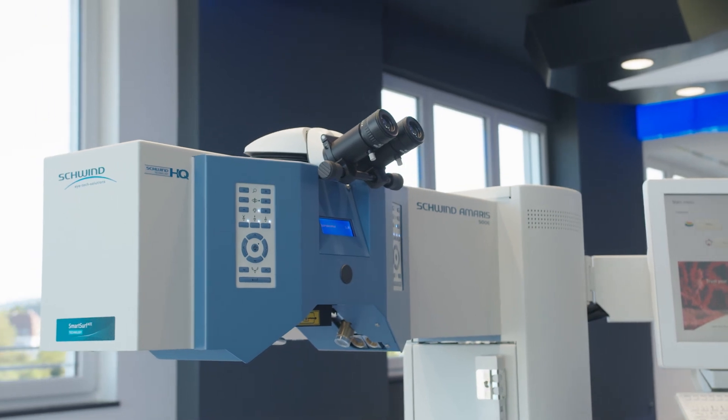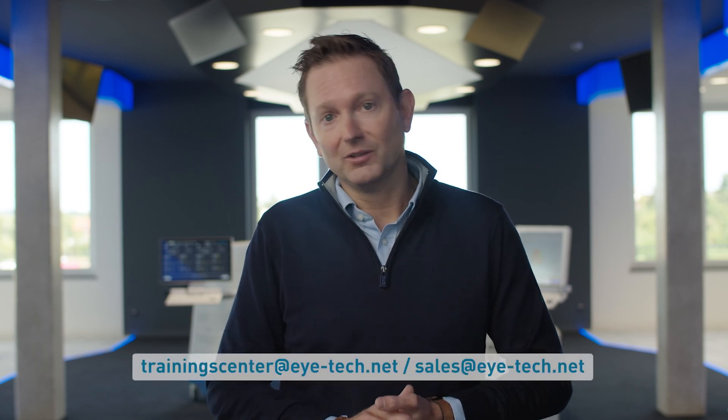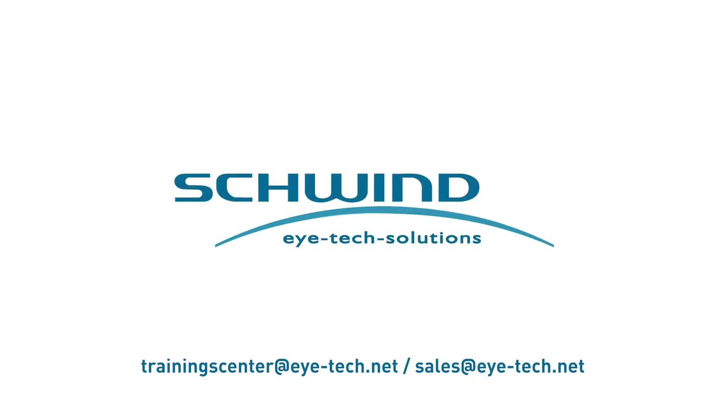The Amaris laser can also be ordered with the device for corneal cross-linking. I hope that this small excursion inspired you to learn more about our product portfolio. Please contact us. Thank you.